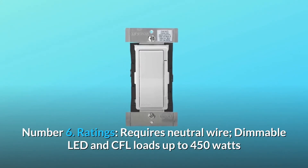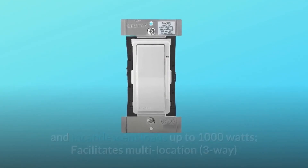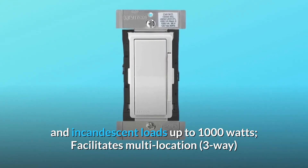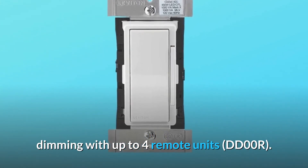Number 6: Ratings. Requires neutral wire. Dimmable LED and CFL loads up to 450 watts and incandescent loads up to 1000 watts. Facilitates multi-location three-way dimming with up to four remote units (DD-00R).